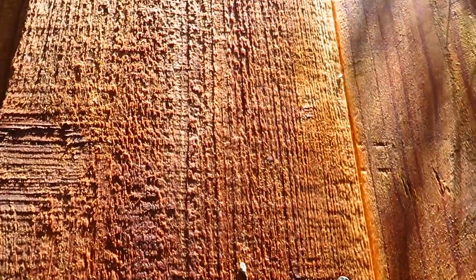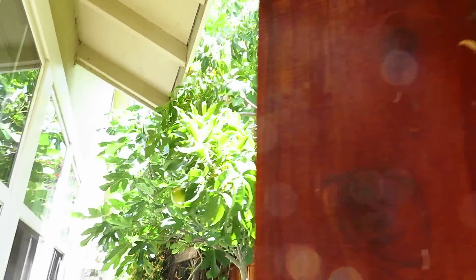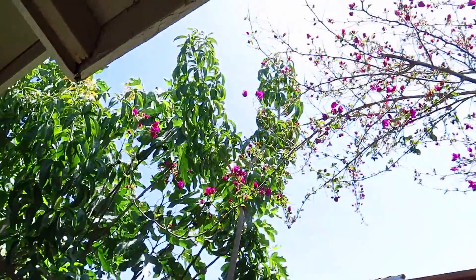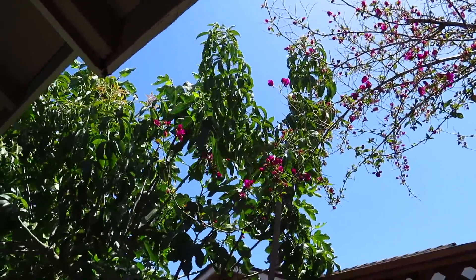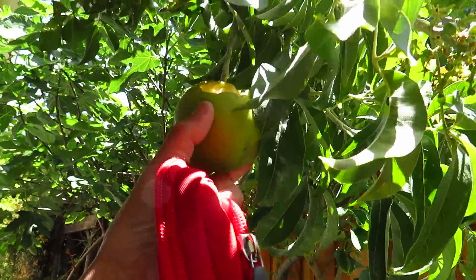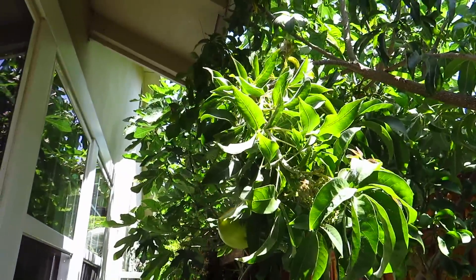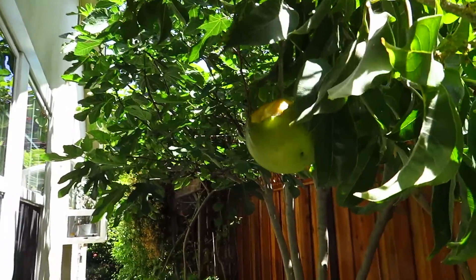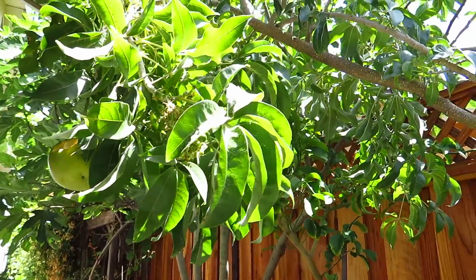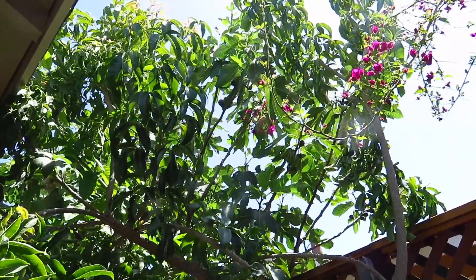This is our backyard from the other side — bougainvillea, starting. Oh my gosh, the rats! All our fruits are eaten by the rats, and we have a lot of figs coming up.